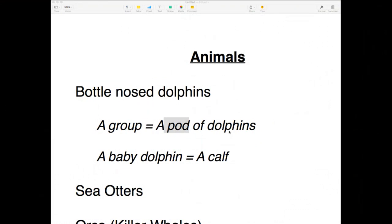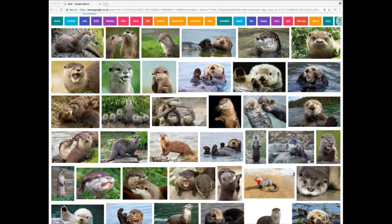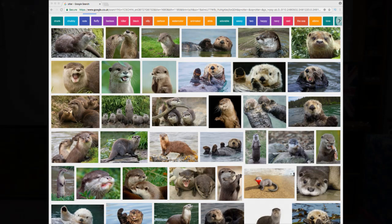The other animals we saw were sea otters. Otters were my favourite animal when I was a little girl. I love it when they lie upside down and float. There was one on the program who lay on his back floating, rubbing his own head like he was giving himself a massage — it was so adorable.